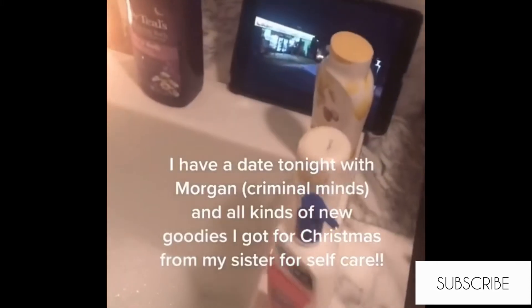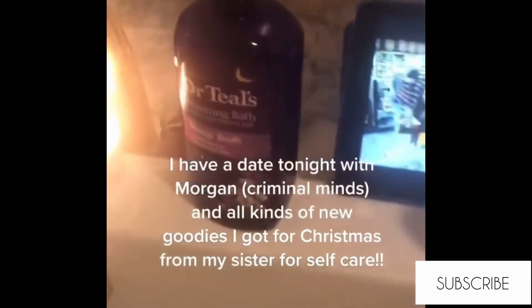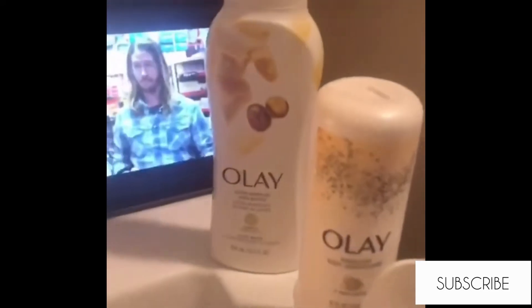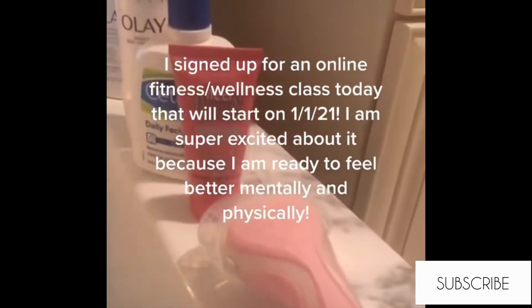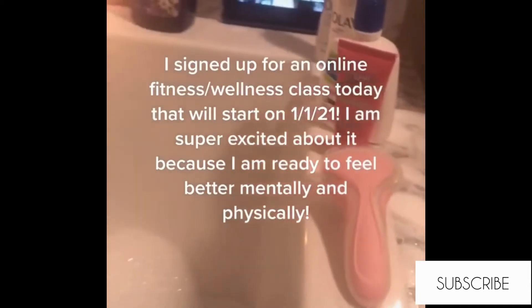I had a bag prepped specifically for this bathtub before I even got there. All of this extra stuff is mine — I did bring it with me. I spent a couple of hours in here and it was absolutely amazing.